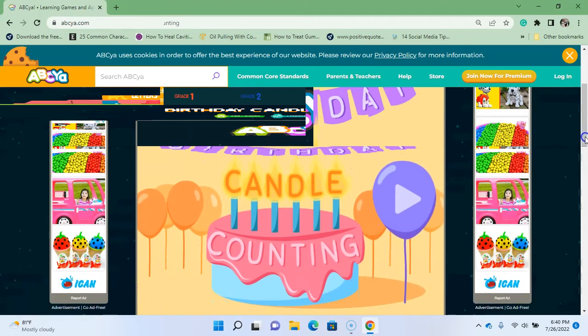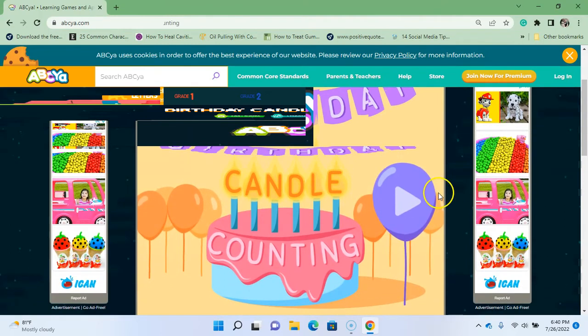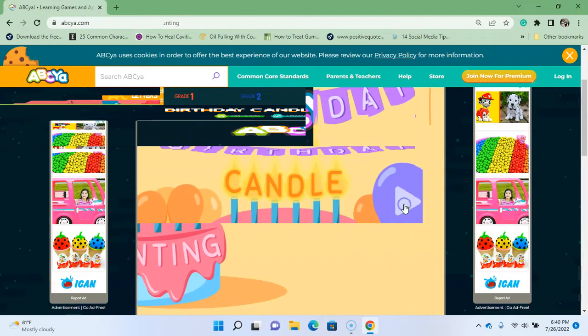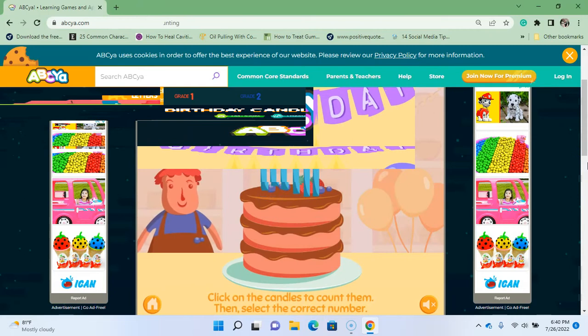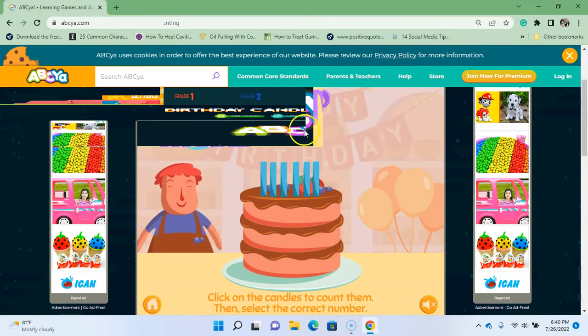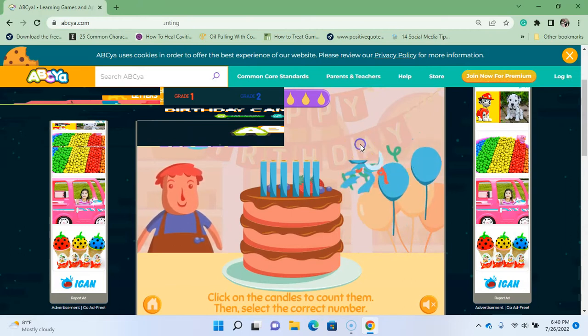Birthday Candle Counting — click on the play button, click on the candles. So we're gonna figure out how old Dunkin Donut is. We're gonna click the candles: one, two, three, four, five, six. Got two more — seven — there's six.